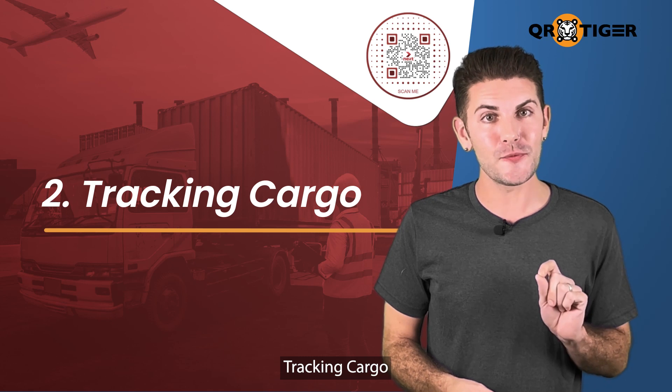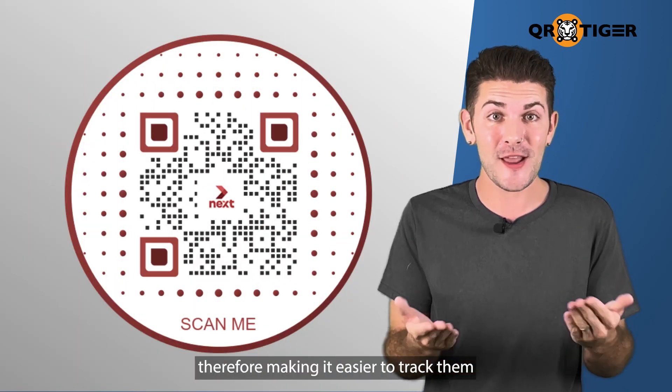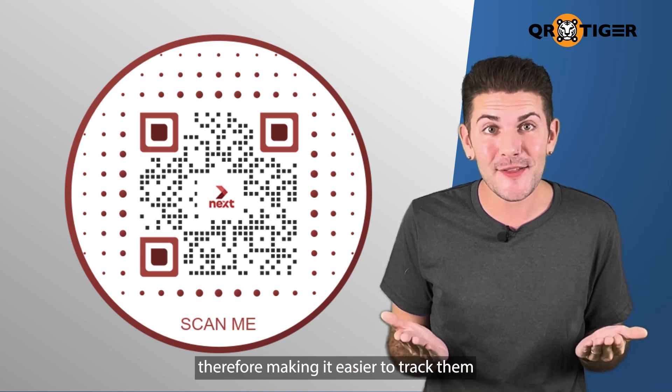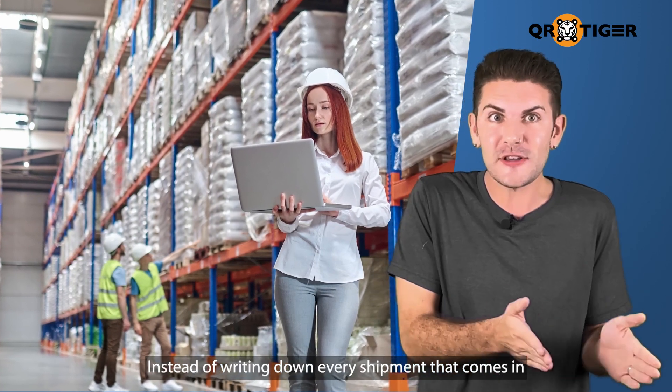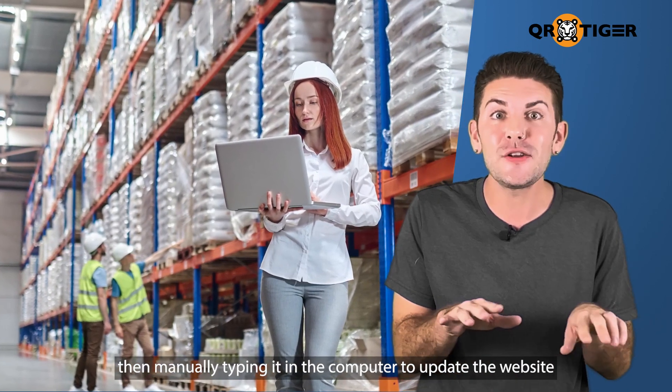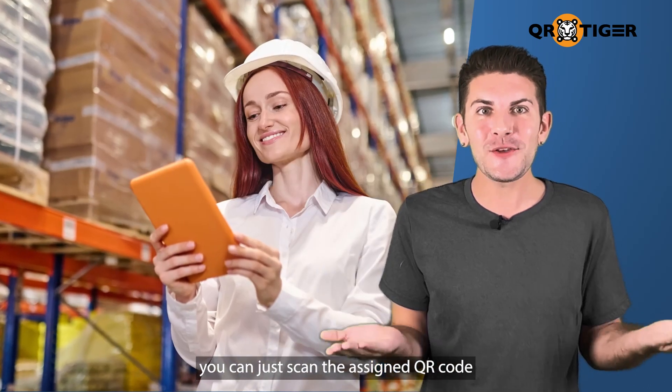Two, tracking cargo. QR codes make it faster to update your shipment's location, therefore making it easier to track them — turning hours of manual work into minutes. Instead of writing down every shipment that comes in and manually typing it in the computer to update the website, you can just scan the assigned QR code.